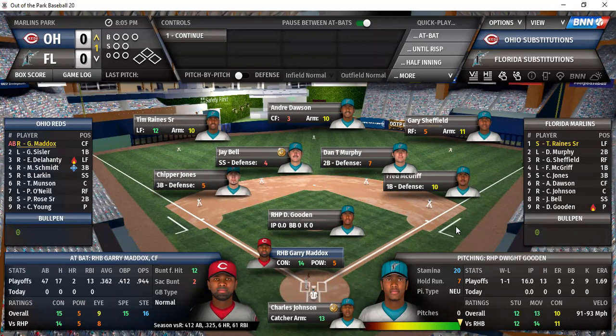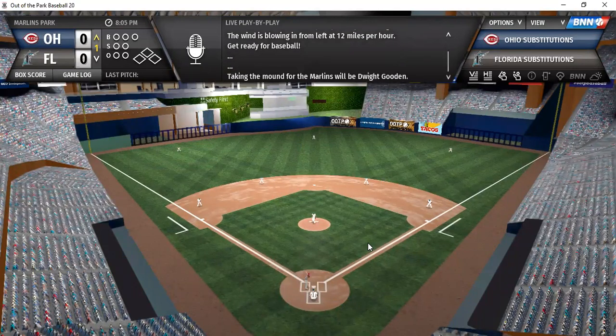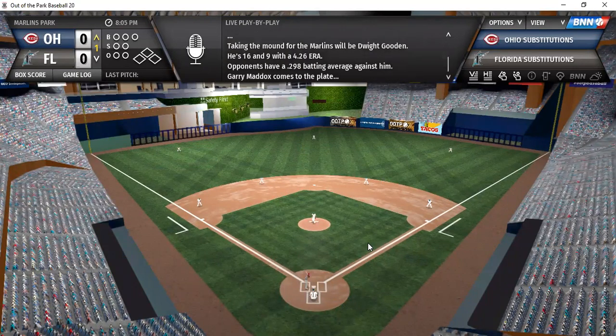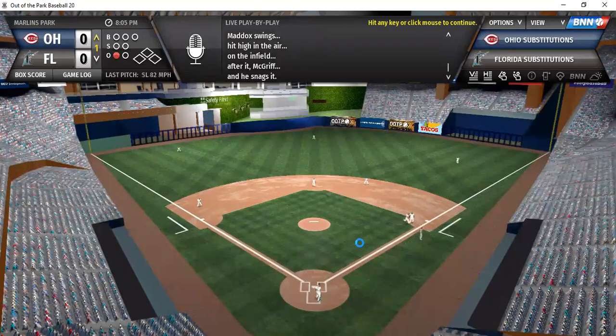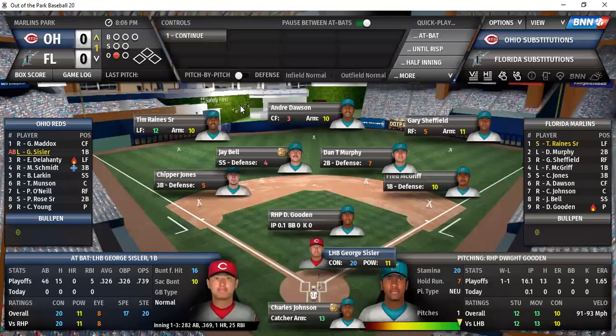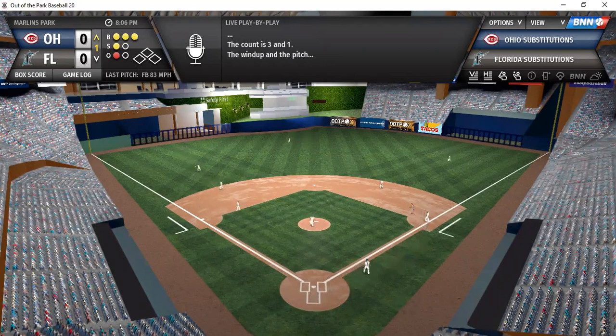Maddox is batting .362 with 20 runs and 13 RBIs. First ball hitting here for Gary Maddox — a weak pop-up to the first baseman. Freddie McGriff gets the first out of the inning. Sissler comes up, and on a 3-1 count there's a line drive — base hit the other way. A man on with one down.